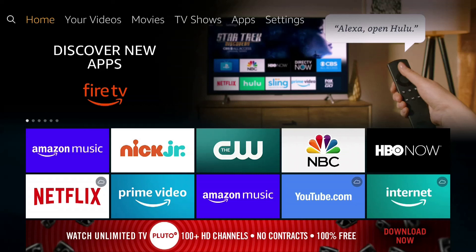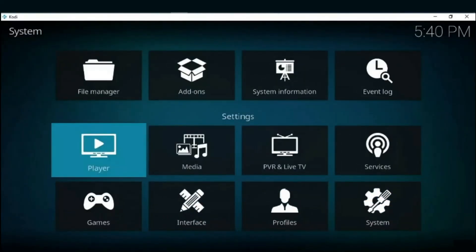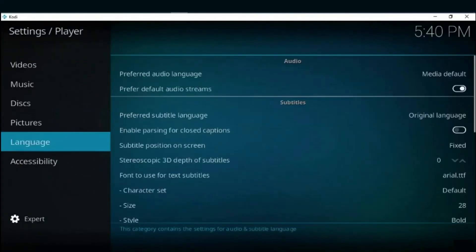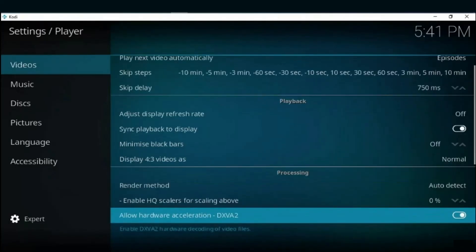Here's how to disable hardware acceleration: first, open Kodi Settings, then locate and choose Player. Tap on Expert Settings displayed below. Navigate to the Videos tab and click the toggle button near the Allow Hardware Acceleration option to disable it.